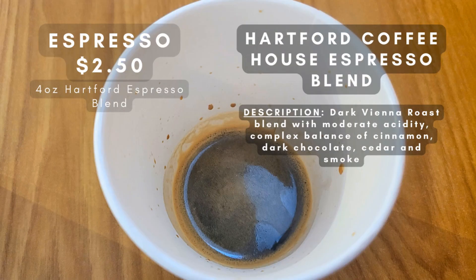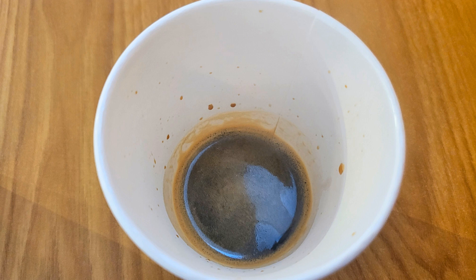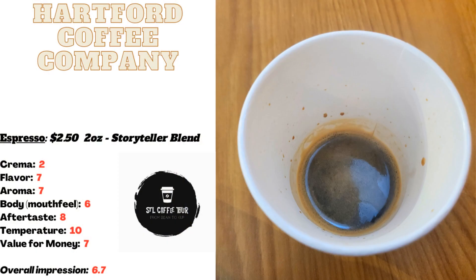For my first drink today, I got an espresso from Hartford Coffee Company, and it's quite a unique blend. Their house espresso is a dark Vienna-style roast with a balanced mix of cinnamon, dark chocolate, cedar, and smoke. The aroma and taste were fantastic, but I was a little disappointed by the lack of any crema and the slightly thin body. Overall, the flavors were enjoyable, but the presentation left me wanting more.